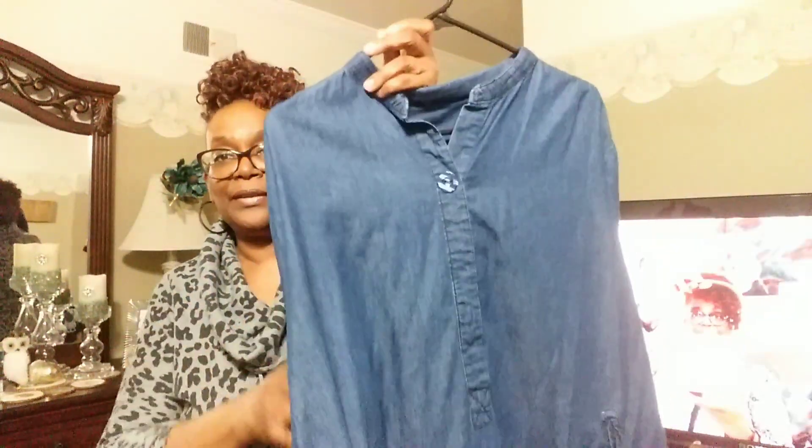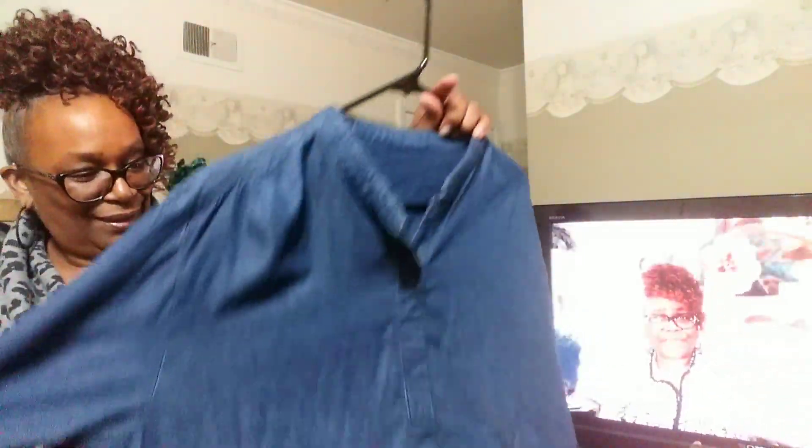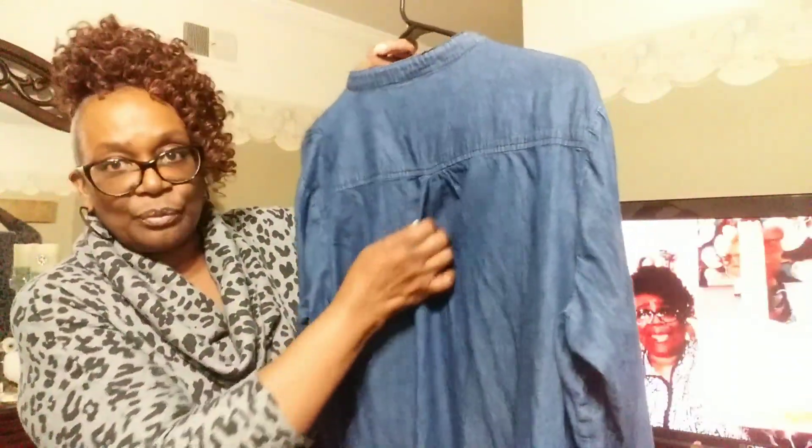I paid the $3.99 because I looked at it last week and thought maybe it would go on sale, but I didn't get it then. So I seen it again and got it today. Look at that — I love that. It's got a little pleat in the back. It's nice and long. Love that. That was $3.99.